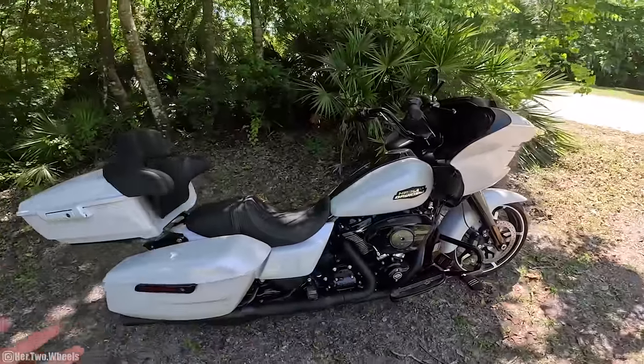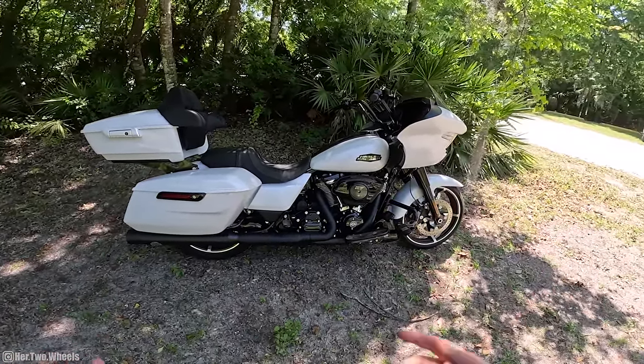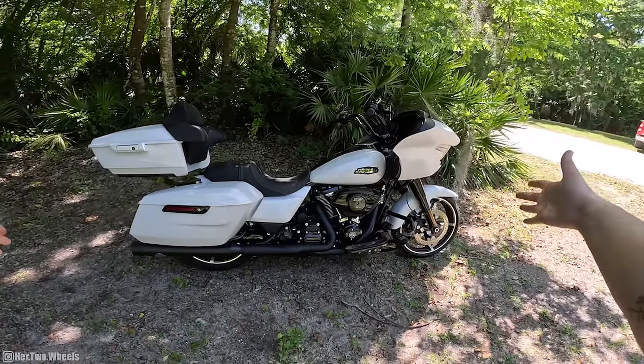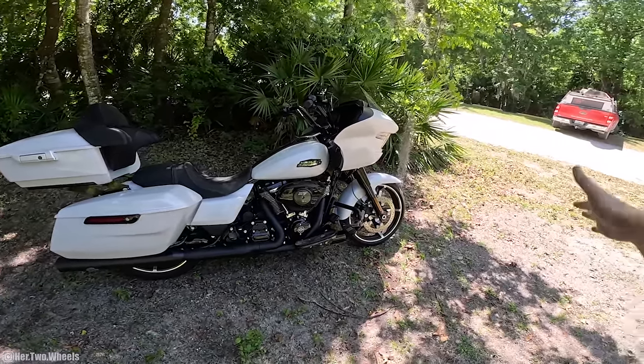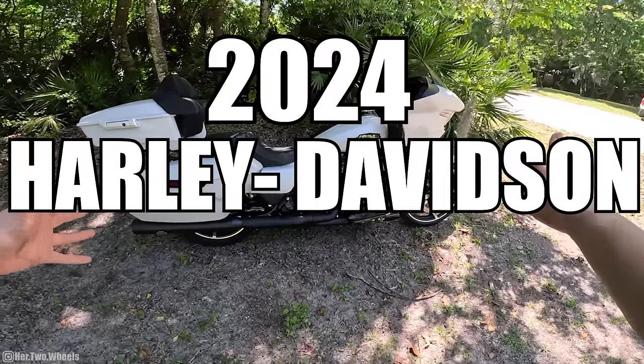Since I'm not one of those fancy YouTube talking-head video people, I'm actually going to hop on my motorcycle and go ride it and tell you what the heck we got going on with this beautiful 2024 Harley-Davidson Road Glide.